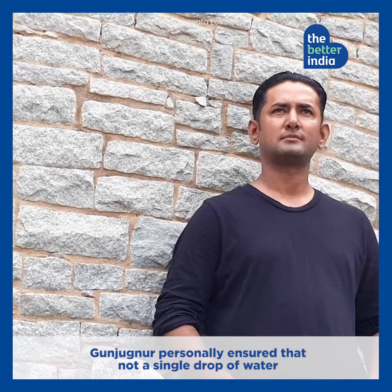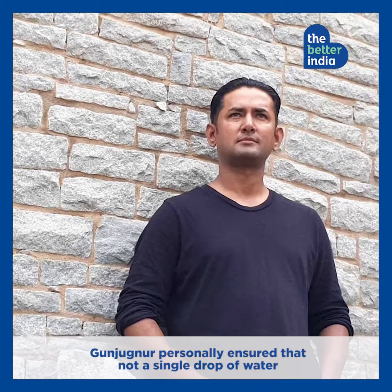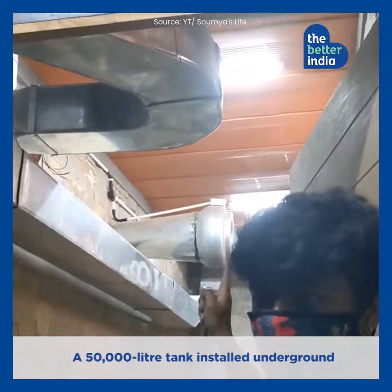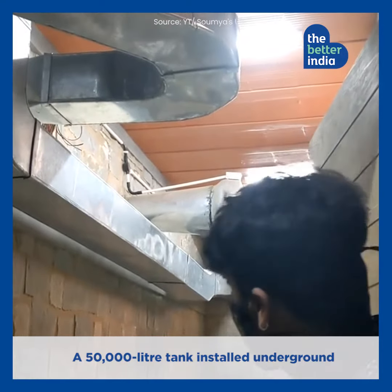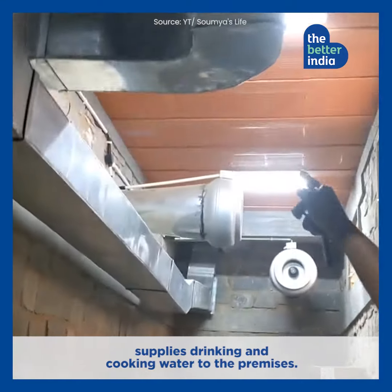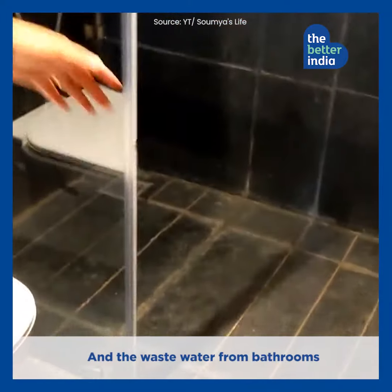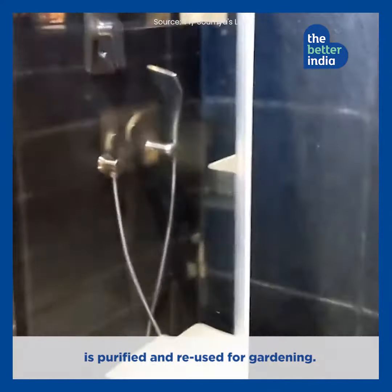Gunjugnoor personally ensured that not a single drop of water is wasted during construction. A 50,000 litre tank installed underground supplies drinking and cooking water to the premise, and the waste water from bathrooms is purified and reused for gardening.